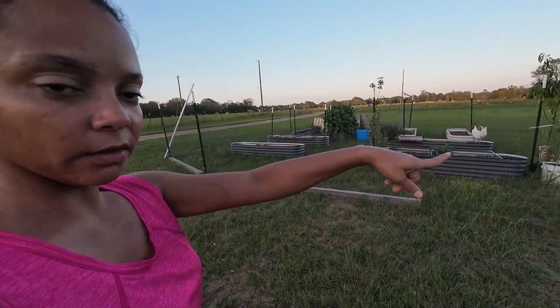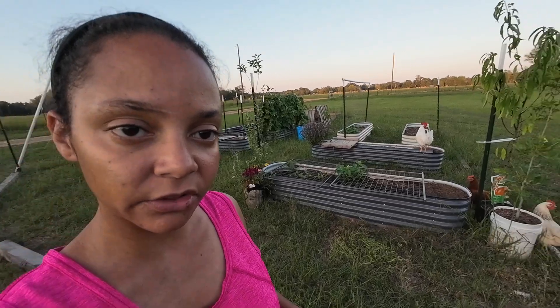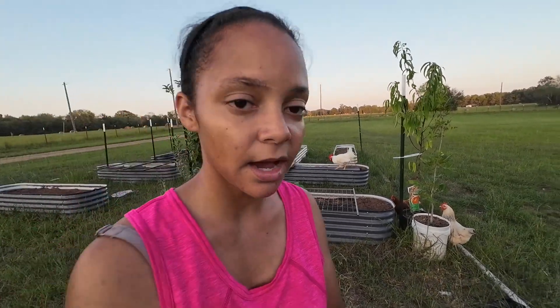Another thing they don't tell you about free-range chickens is your garden. If you have a garden, you need to put a cage around your garden or a cage around your chickens — one of the two. Because you cannot have a garden and have chickens and think that nothing's going to happen to your garden. They are definitely going to get to your garden as soon as they can figure out what's in there. Speaking of which, I have netting all around it, but as you can see they are still able to get in because they ripped the netting and busted in there, making my garden just nothing.